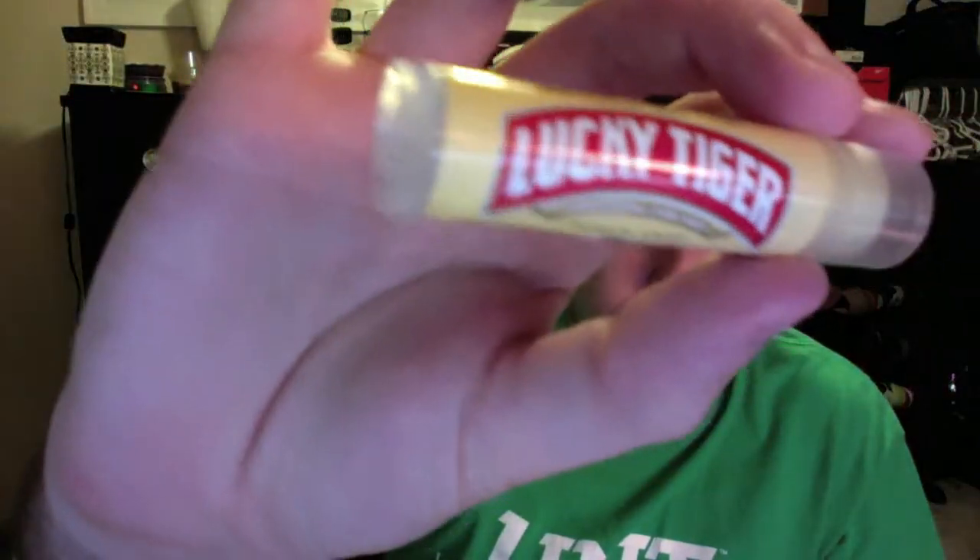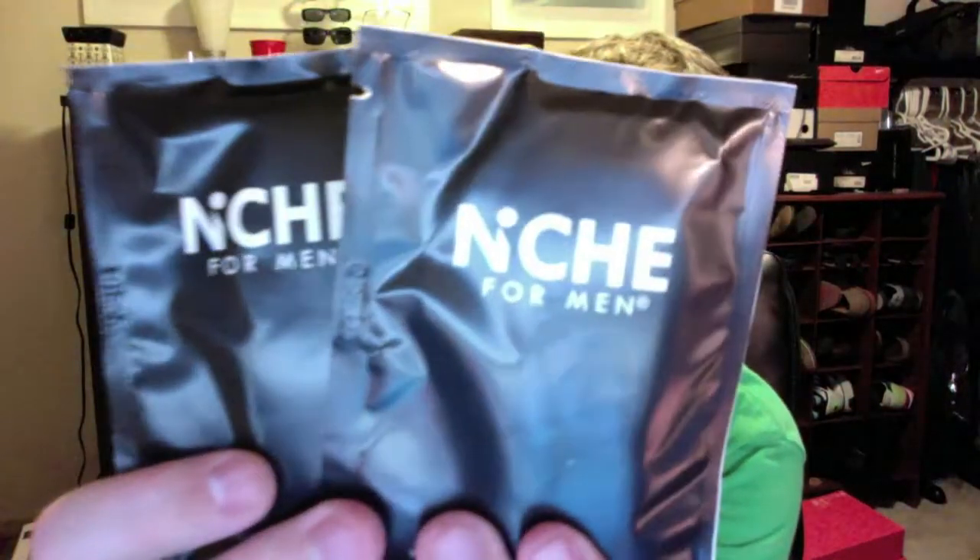The next thing is also from Lucky Tiger and this is Peppermint Lip Balm. This is from Niche and these are deodorizing wipes.